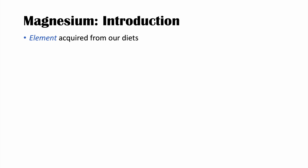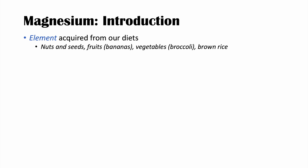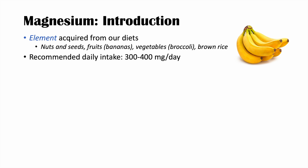Magnesium is an element acquired from our diets. There are many different dietary options to get enough magnesium. Some of these include nuts and seeds like pumpkin seeds or almonds, fruits like bananas, vegetables like broccoli, and brown rice as well. The recommended daily intake of magnesium is anywhere from 300 to 400 milligrams per day.